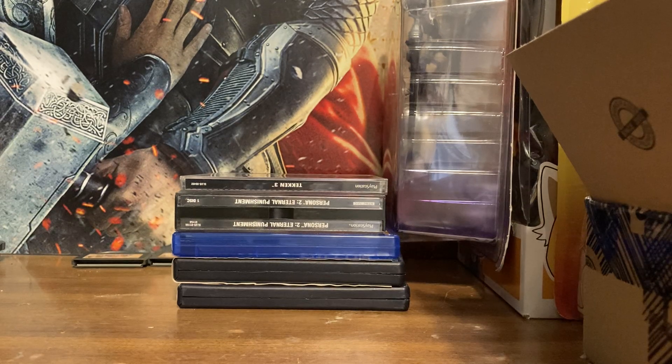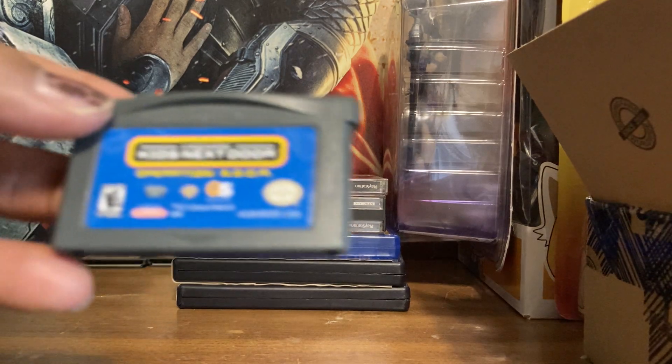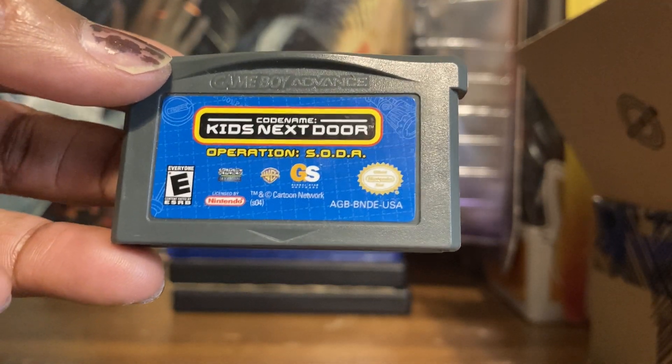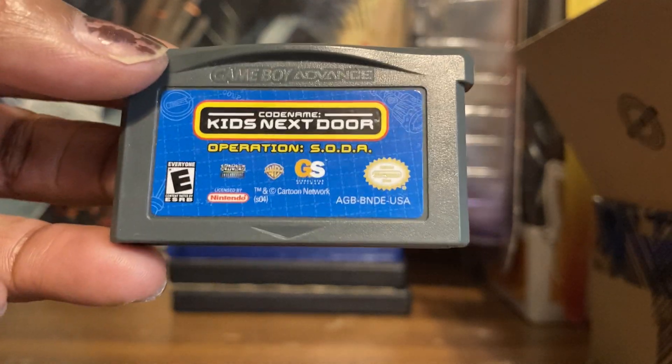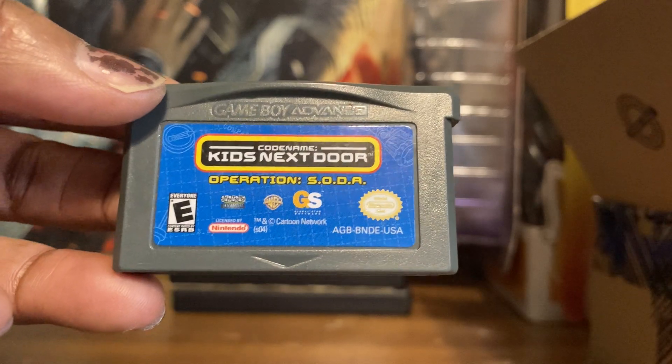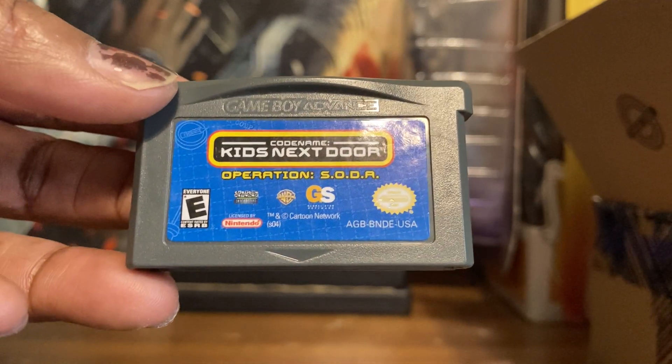This game — I love the cartoon when it was on Cartoon Network. This is Codename: Kids Next Door — Operation: S.O.D.A. The adults have taken all the sodas and it's your job as the Kids Next Door to get those sodas back into the hands of kids.